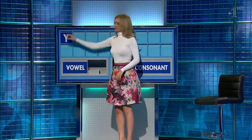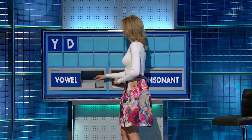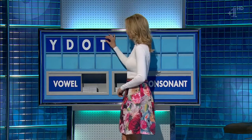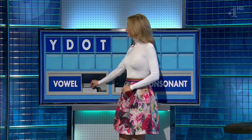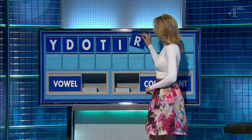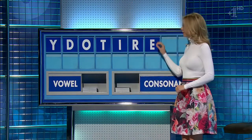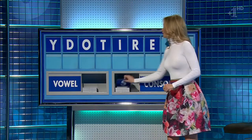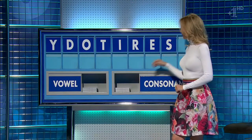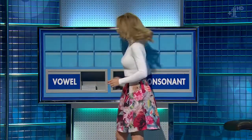Thank you Sean. Y and another one please. D, vowel O, consonant T, vowel I, consonant R, vowel E, consonant S, consonant please, and the last one T. G — Dottier for seven. Yes. Thank you.